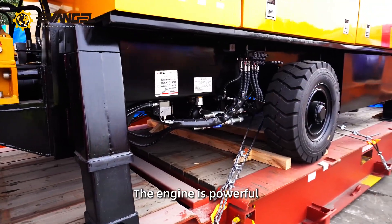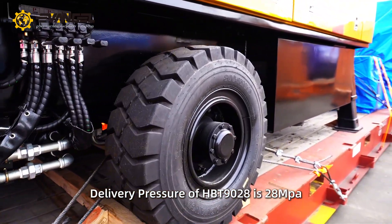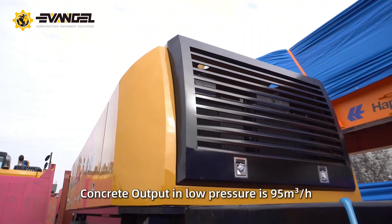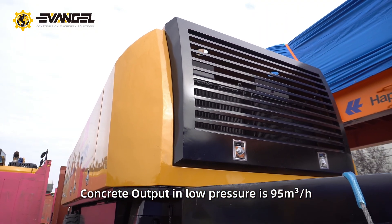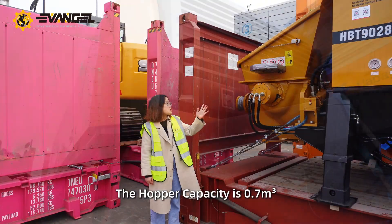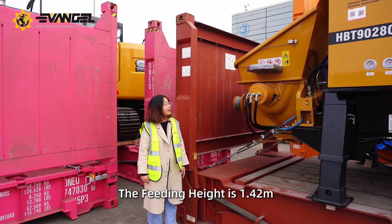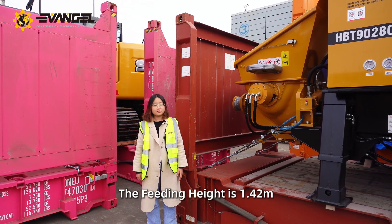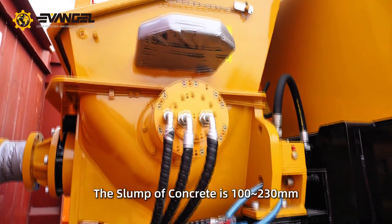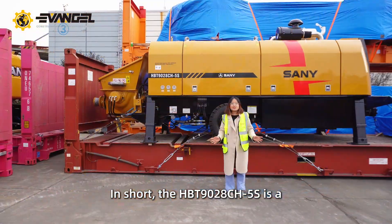The engine is powerful. Theoretically, the max delivery pressure of the HBT 1928 is 28 MPa. The max concrete output in low pressure is 95 cubic meters per hour. The hopper capacity is 0.7 cubic meters. The feeding height is 1.42 meters. The slump of concrete is 100 to 230 millimeters.